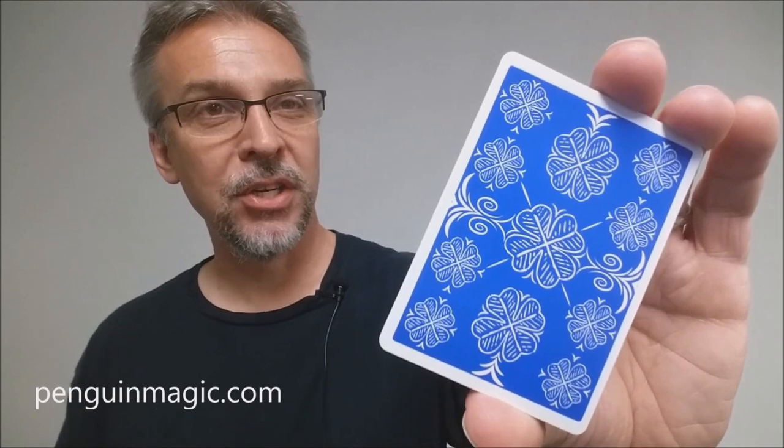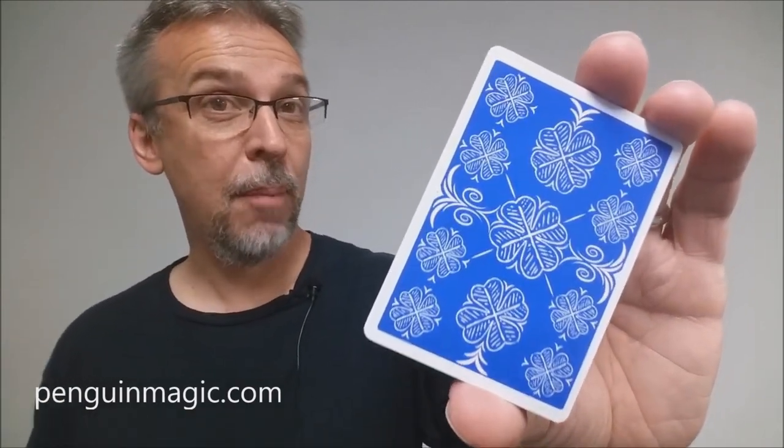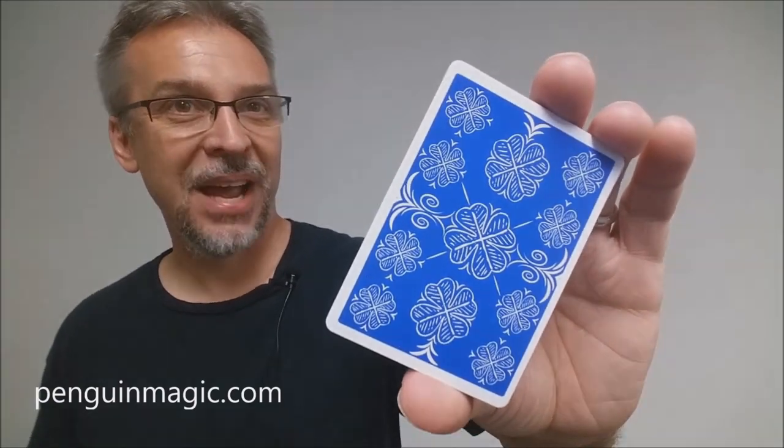I want to thank Penguin Magic for sending me this deck so that I can do the review for you. And if you'd like to purchase your own, you can find it at penguinmagic.com. Thanks. Bye.